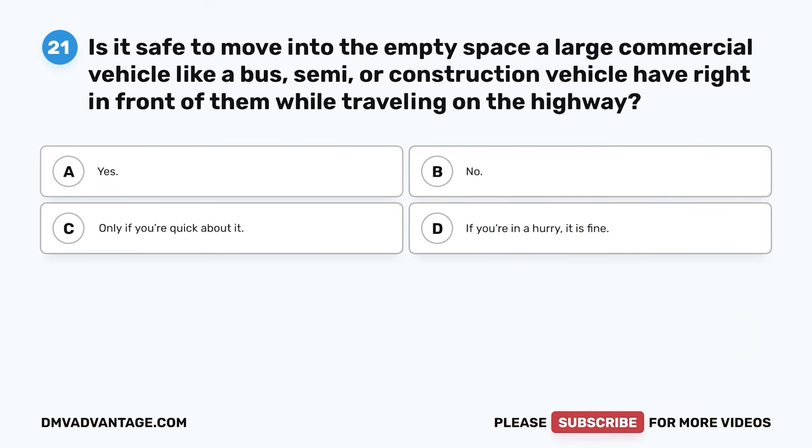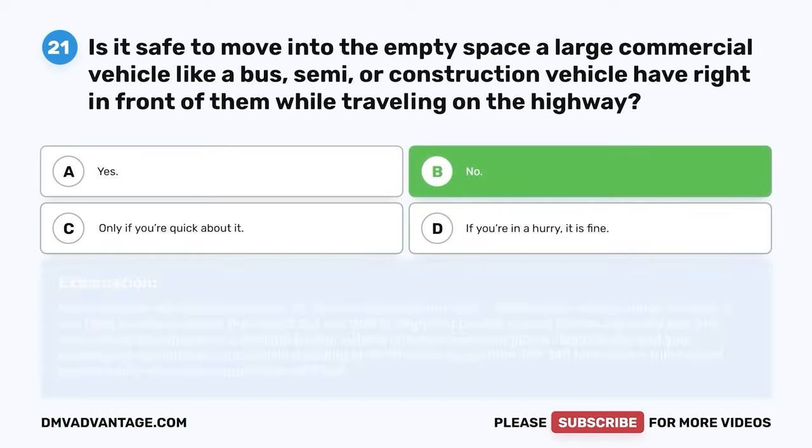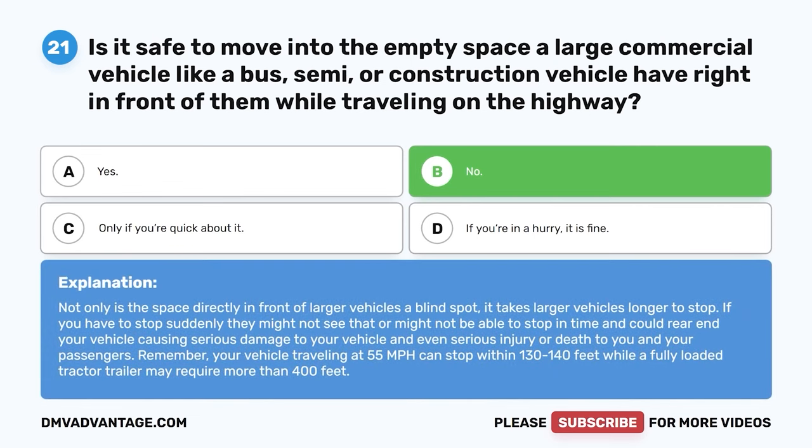Question 21. Is it safe to move into the empty space a large commercial vehicle — like a bus, semi, or construction vehicle — has right in front of them while traveling on the highway? A. Yes. B. No. C. Only if you're quick about it. D. If you're in a hurry it is fine. The correct answer is B. No. Not only is the space directly in front of larger vehicles a blind spot, it takes larger vehicles longer to stop. A vehicle traveling at 55 mph can stop within 130–140 feet, while a fully loaded tractor-trailer may require more than 400 feet.